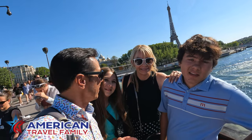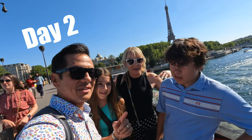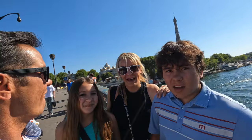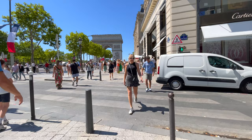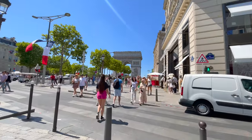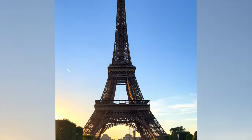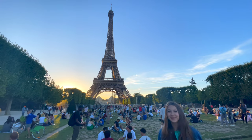Hey everyone, on this episode of American Travel Family, we are spending 72 hours in Paris. Stay tuned and we're going to show you the highlights of this awesome city. It's a beautiful day in Paris and today we're going to get out and explore the famous street, Champs-Élysées. And then we're going to make our way over to the Eiffel Tower and spend the evening watching the sunset under this iconic landmark. So let's get started and hit the streets of Paris.